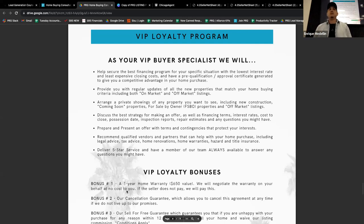In the beginning, 'help secure the best financing program' — all he said is 'I'm going to help you find the best deal on the loan,' and then went into a few details. That's a tip for presenting: just look at the first few words — 'financing' — and explain it in your own words. Instead of reading 'help you secure the best financing for your situation with the lowest rate,' which sounds like a robot, just say it in your own terms with your own personality and hit the points.